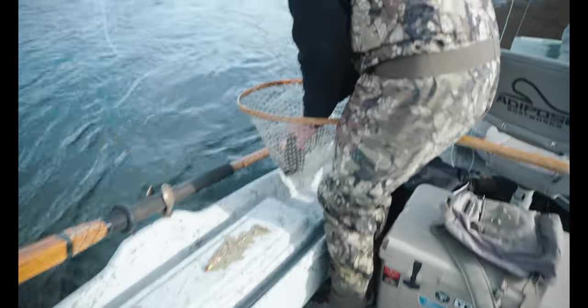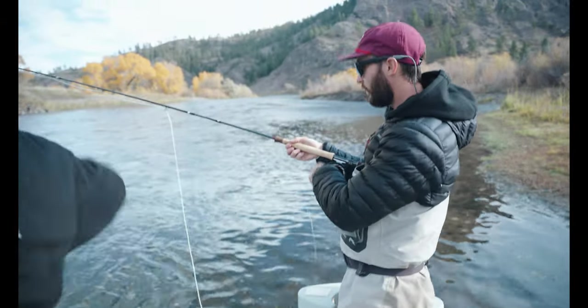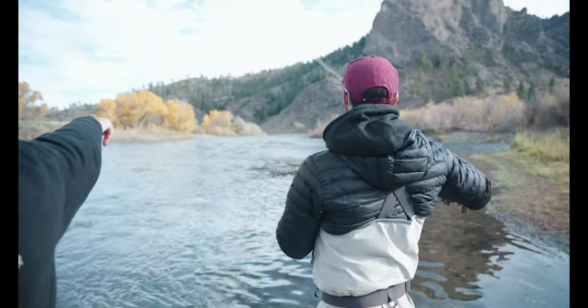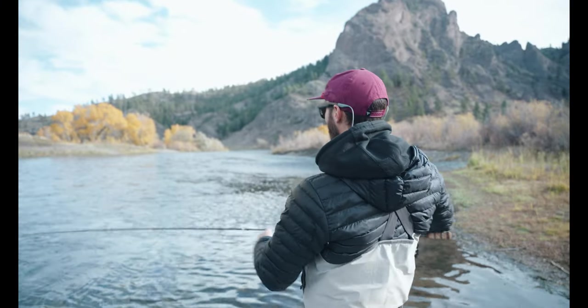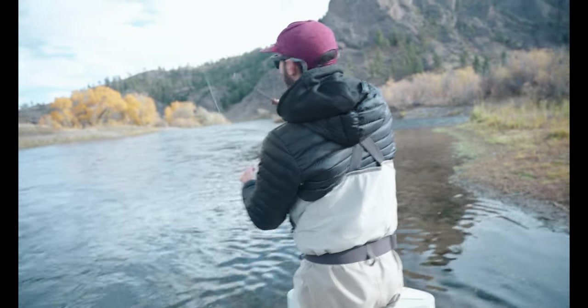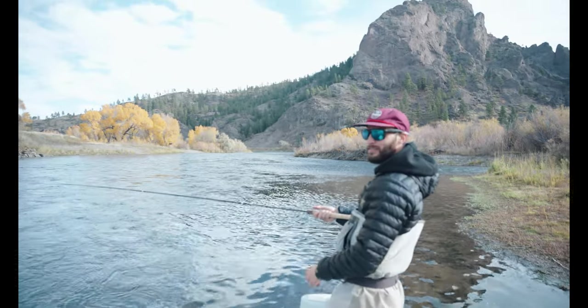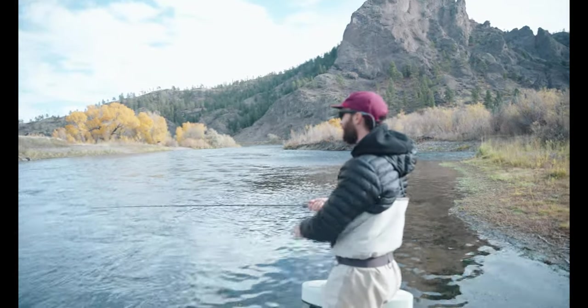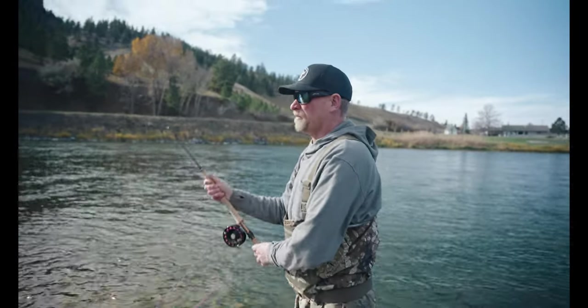There we go — boom! You see that little signature, that boulder or something? There might be one right there too. I'm going to roll you right into it. How big was that one? He was about as big as the last one — about 15 inches. It was huge.